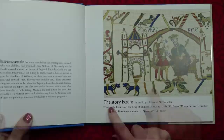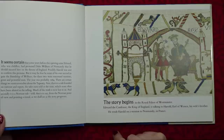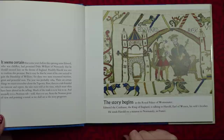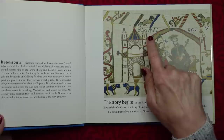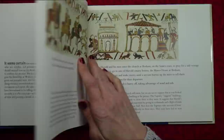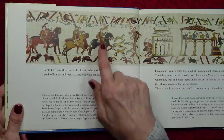The story begins in the Royal Palace of Westminster. Edward the Confessor, the King of England, is talking to Harold, Earl of Wessex, his wife's brother. He sends Harold on a mission to Normandy in France. Harold leaves for the coast with a hawk on his wrist, a pack of hounds and men-at-arms following behind.